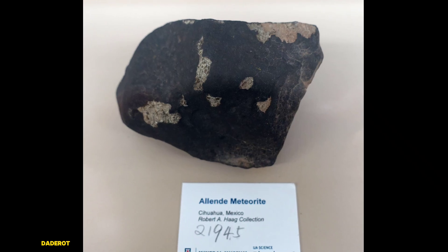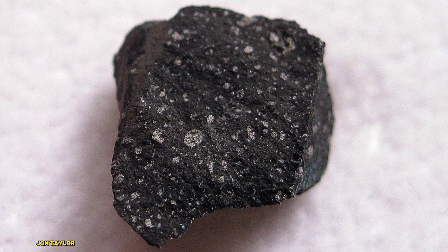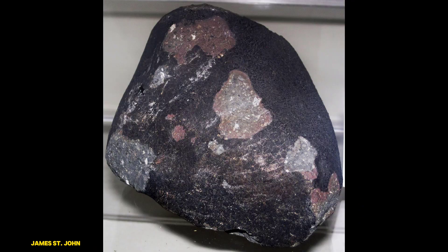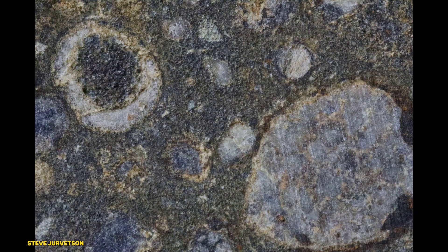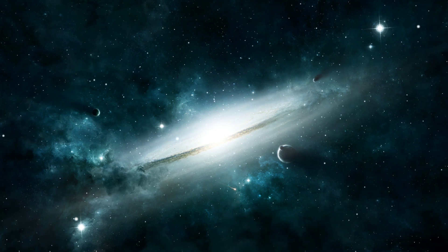So how can you identify a carbonaceous chondrite? These meteorites typically have a dark, almost black, fusion crust from their fiery journey through Earth's atmosphere. Inside, you'll find a porous, crumbly texture with chondrules embedded in a fine-grained matrix. They can also be quite fragile due to their high carbon and water content. Unlike ordinary chondrites, which are more rock-like and solid, carbonaceous chondrites are less dense and can even contain tiny amounts of water — not liquid, but chemically bound in minerals, giving us a clue about the early solar system's hydration processes.